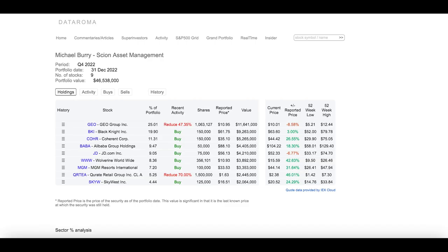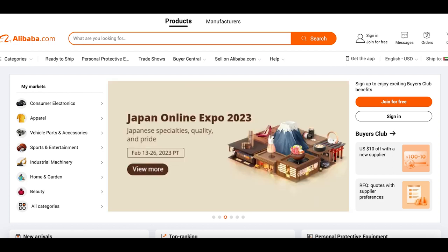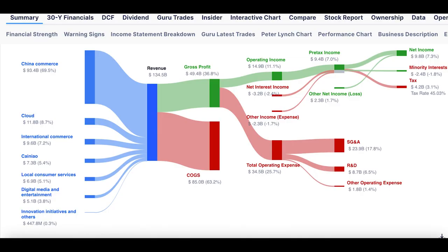The next investment Burry has made is in Alibaba — close to $4.4 million in this specific stock. Alibaba is pretty much the Amazon of China, and with China's huge population you can imagine how much revenue it generates. Looking at the revenue breakdown, it's not purely e-commerce — it's also a cloud-based company, it has international commerce, local consumer services, and other innovation activities. It has a pretty good operating income margin, generating 11% from gross profit, and spends a lot on research and development.